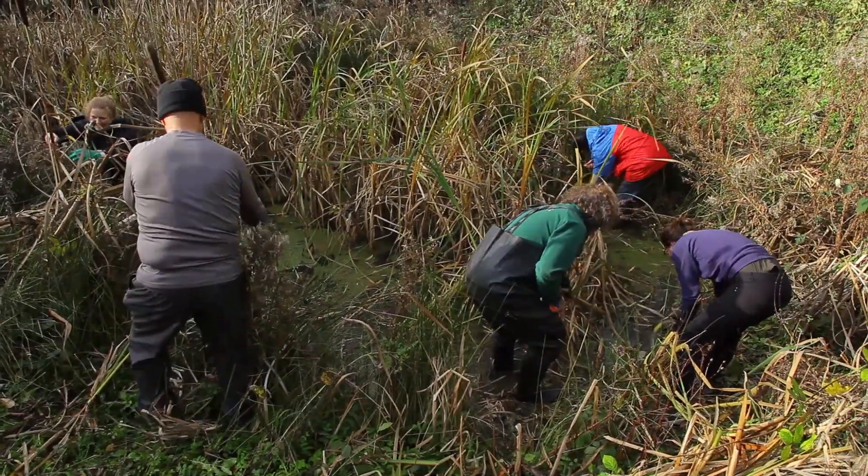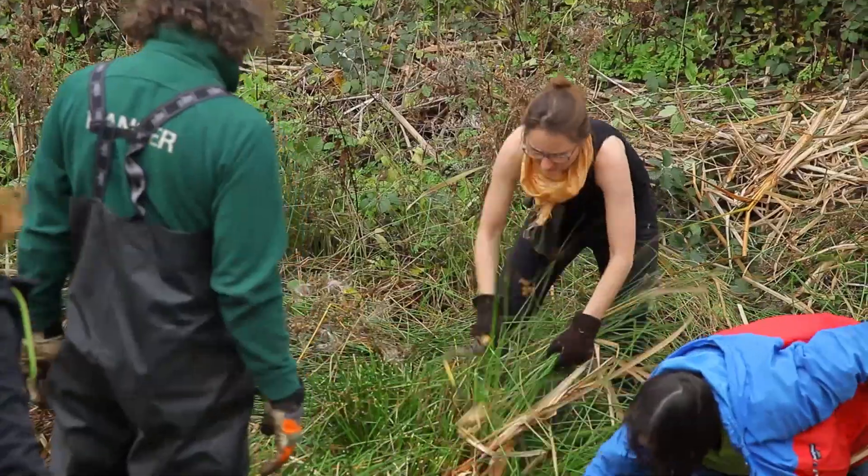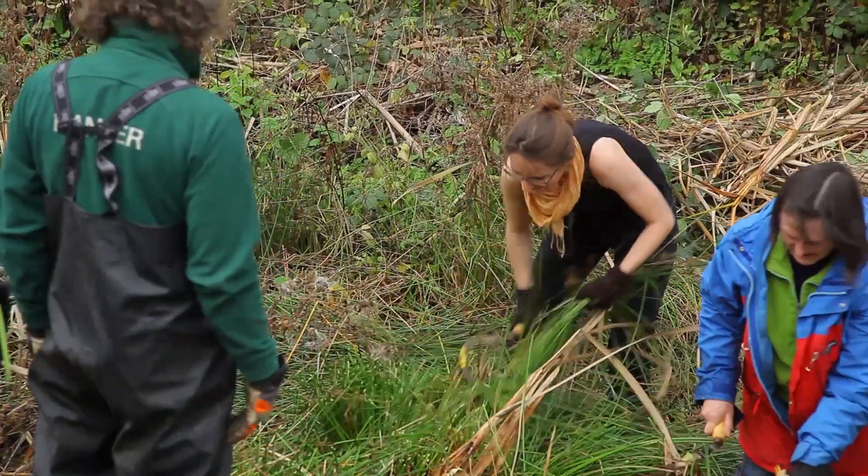Our lovely volunteers are here working on this pond and another pond today, just to clear the habitat so that come springtime they've got a place they can go to breed.